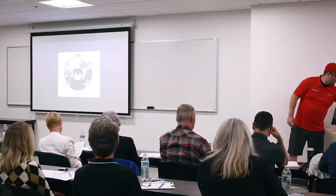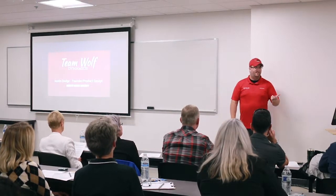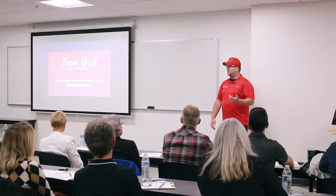My name is Justin Dodd. I am representing Team Wolfe — I am the founder and lead product designer for the team. I'm also representing Western Oregon University.